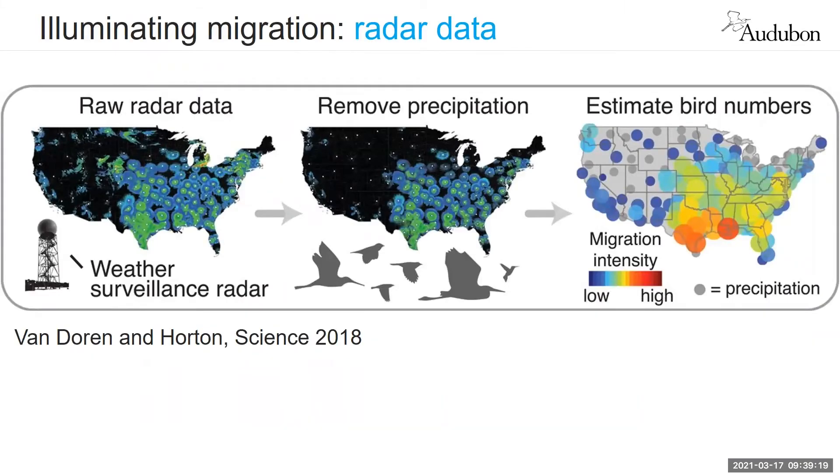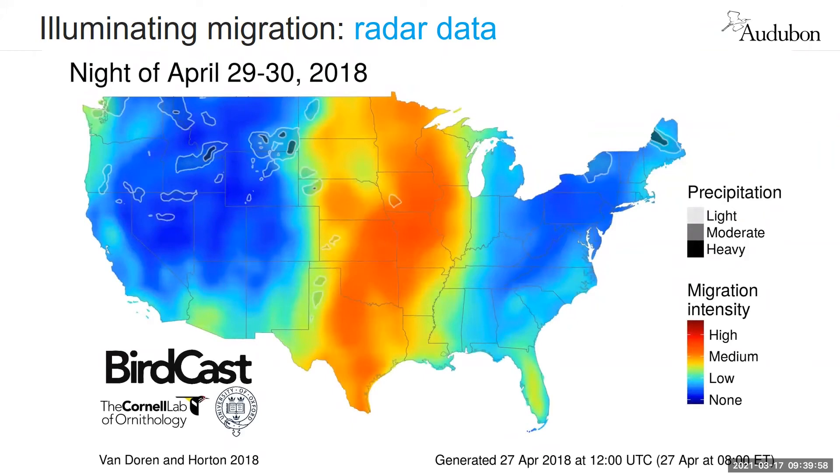Thinking about the research being done on this, we have the ability to determine the number of birds flying through the airspace by taking advantage of weather surveillance radar. There's a network of 143 stations across the country that were designed to look at weather patterns but can also be used to identify bird movements. This figure is taken from a paper by Van Doren and Horton from 2018, which illustrates that. This then leads to the BirdCast map produced by the Cornell Lab of Ornithology, which takes weather radar data and creates a map showing migration intensity occurring across the country at any particular time.